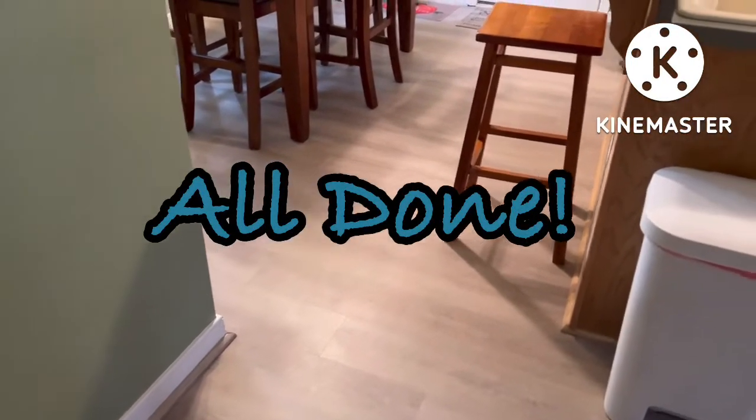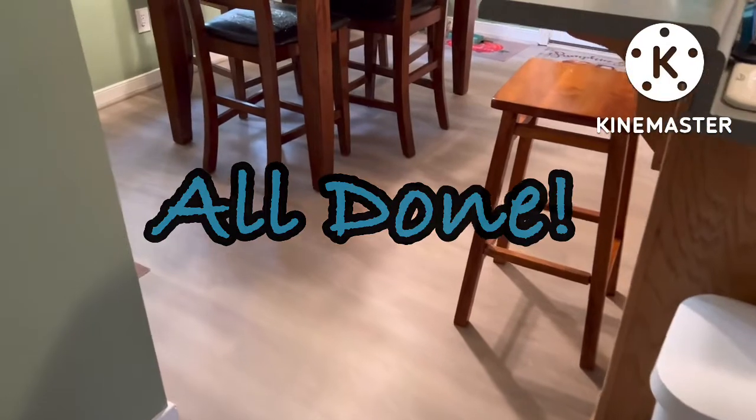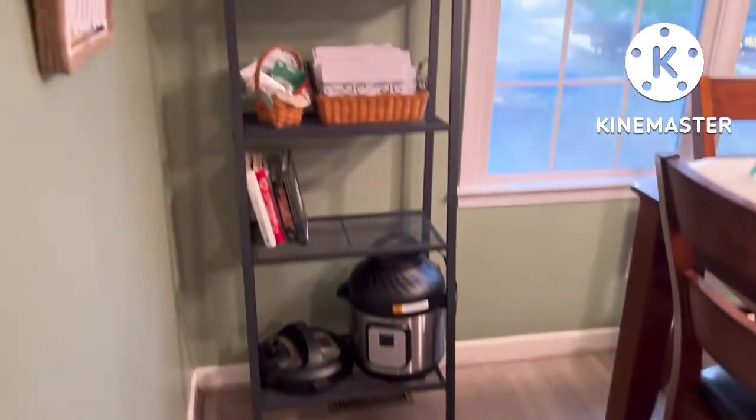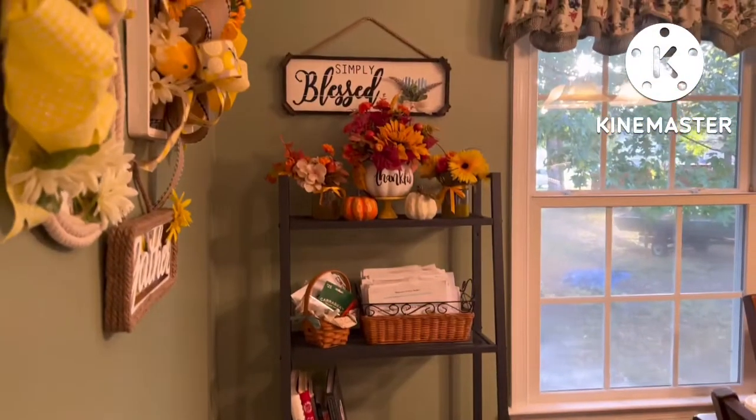Okay, so you saw the in progress — this is the after. I've got my shelves back in.